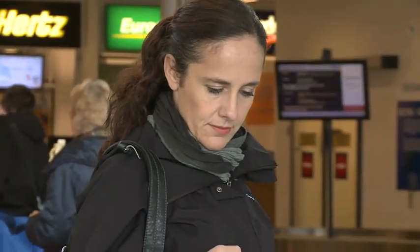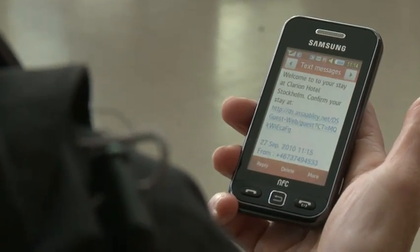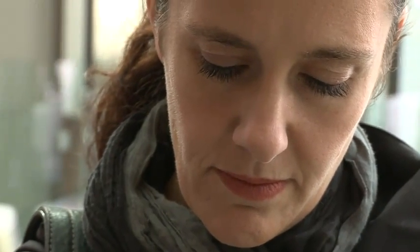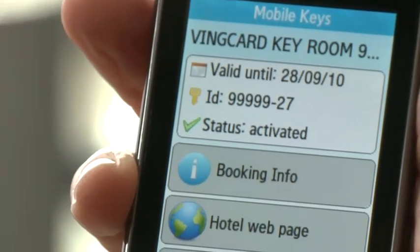On the day of arrival, a welcome text message is sent from the hotel, with a web address where you can check in wherever you are. The check-in is confirmed instantly, and the room key is sent to your mobile phone.